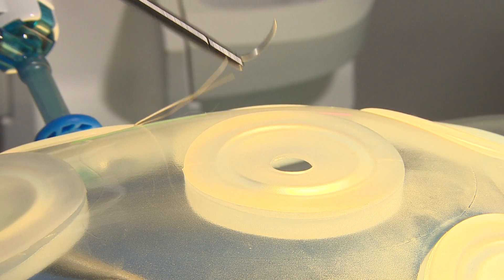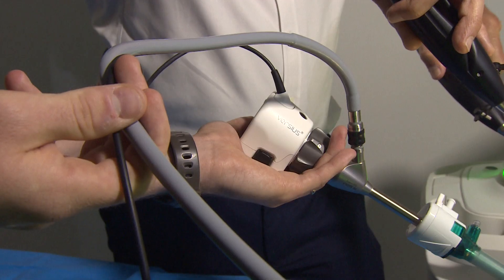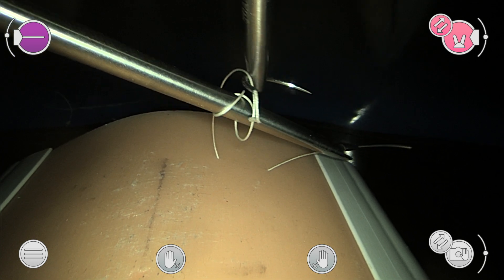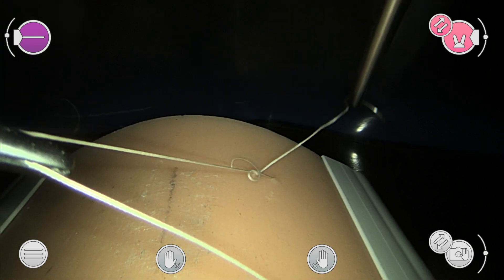We start off by grasping it on the suture. It's one of the hardest things for keyhole surgeons to learn — sewing up the patient afterwards. The experts make it look easy, but even with training, not everyone gets the hang of it. There are some surgeons who can do this brilliantly and beautifully, and some who will really struggle.